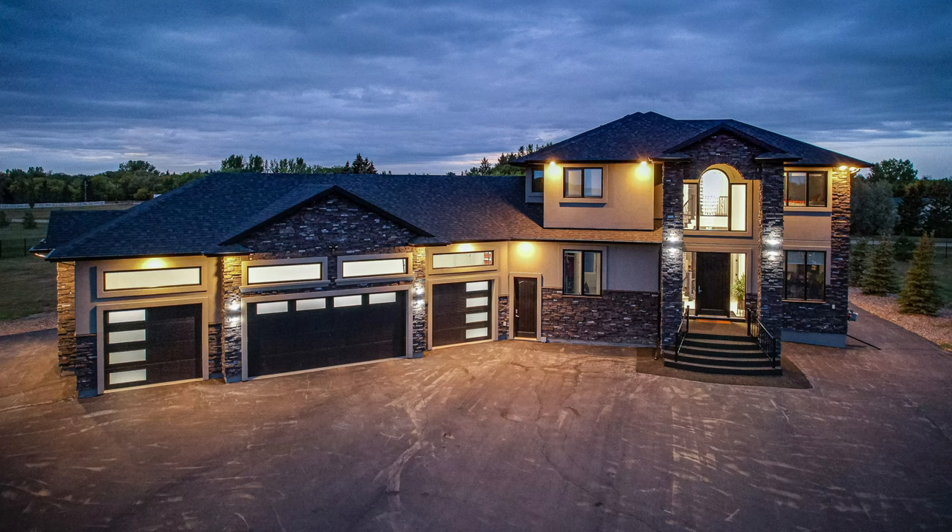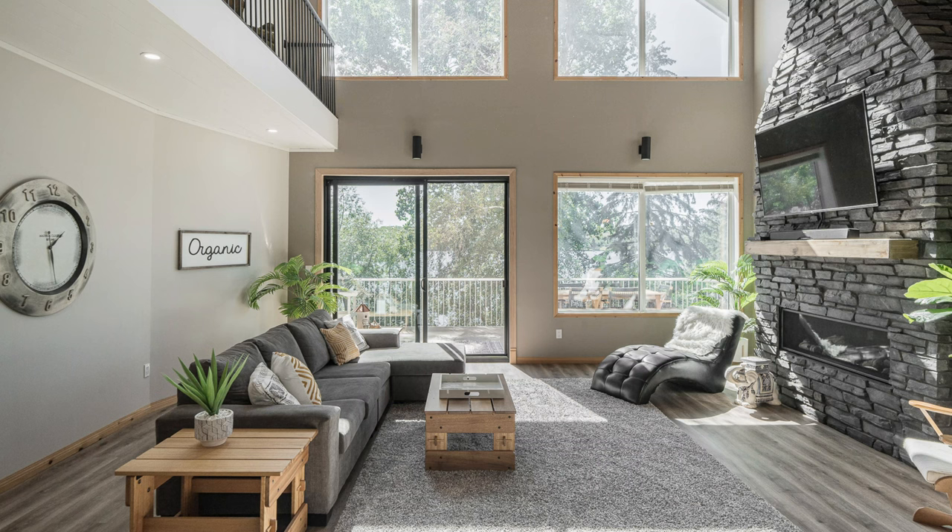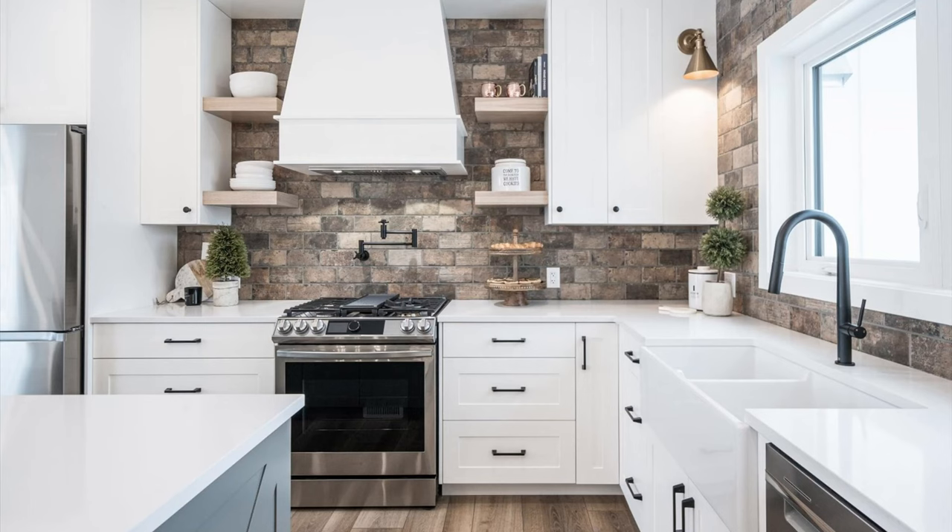First and foremost, it's important to have a strong portfolio of real estate photography. This will give potential clients an idea of your style and quality of your work. Make sure to include a variety of different properties and styles in your portfolio, as this will show your versatility as a photographer.